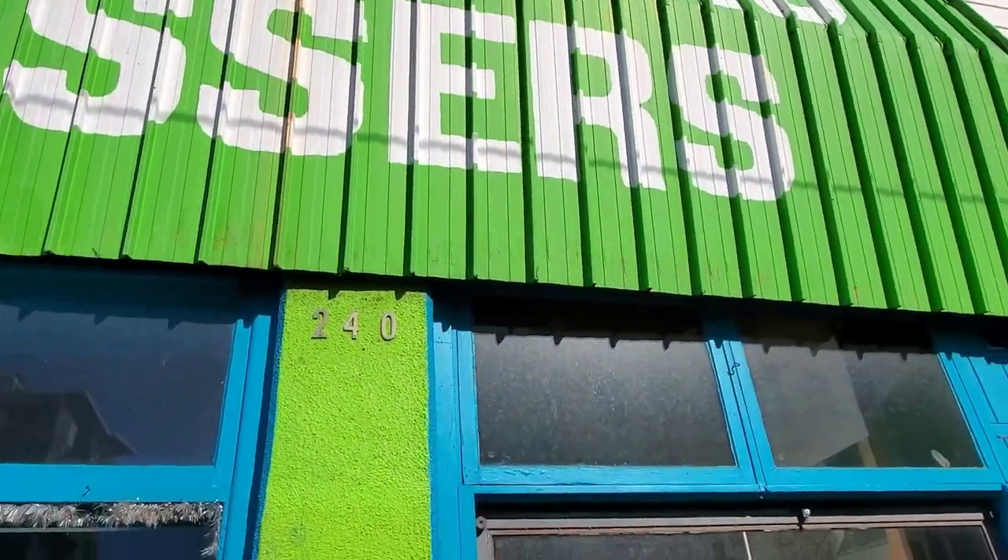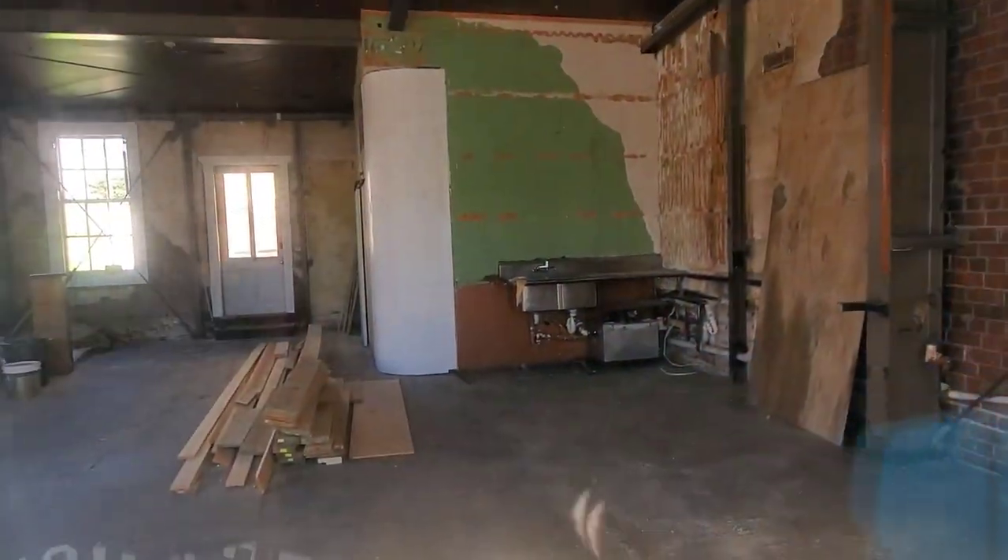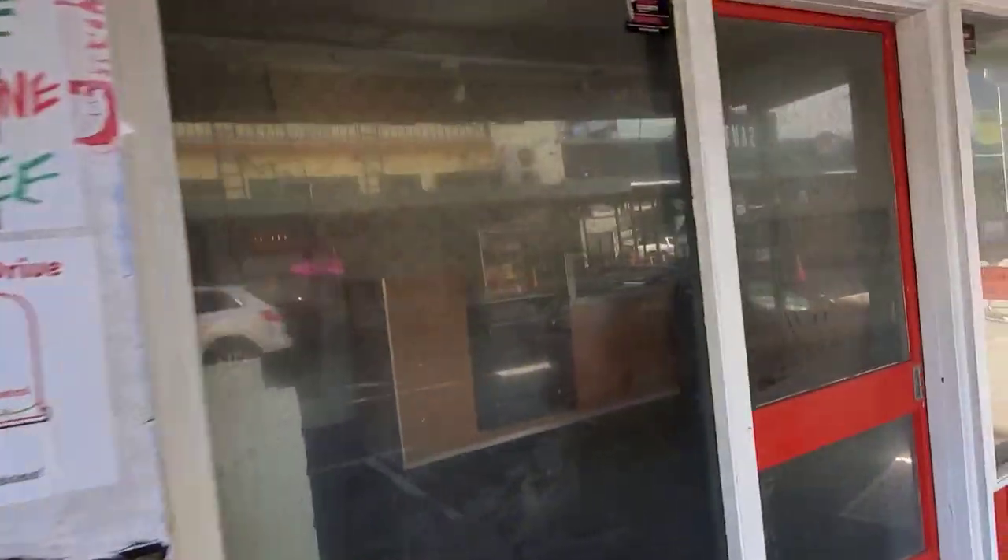So this says dry cleaners, but online I saw that it was a restaurant and not a dry cleaners, and now it's absolutely nothing. I thought that was pretty cool — is it going to be a dry cleaners that actually had a restaurant inside of it? But it has nothing inside of it. Another empty building.